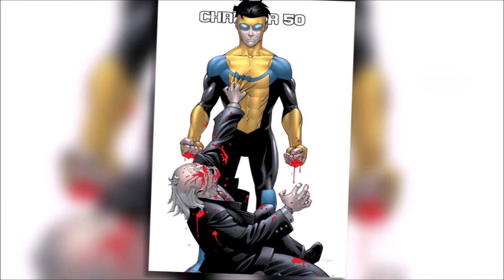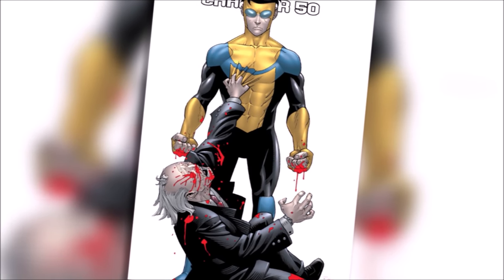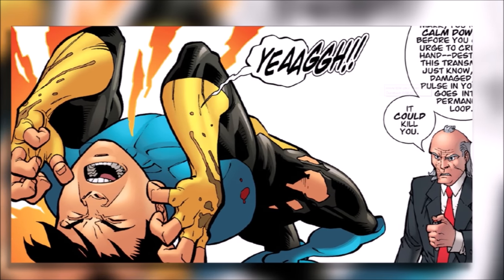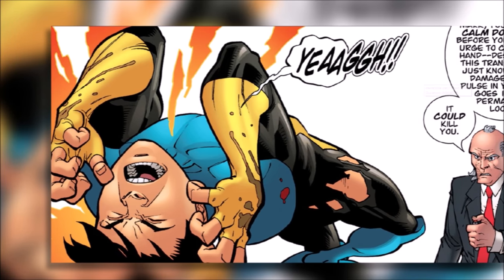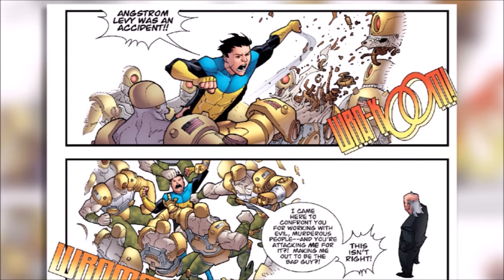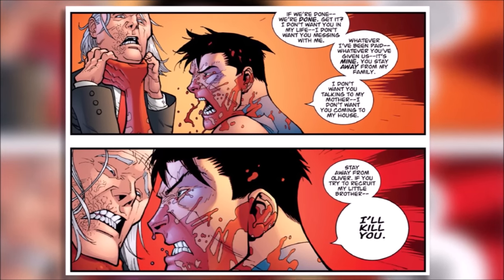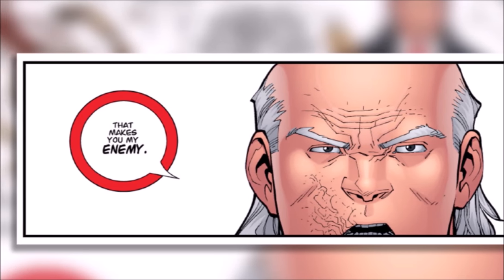In issue 50 it's revealed that Cecil has been looking for a weakness within Mark and managed to discover one when he fought his father. It turns out that Viltrumites are actually susceptible to a high-pitched frequency, and believing that Mark has become a loose cannon, Cecil plays this sound. He also ambushes Mark with the Reanimen in order to take him down, and it's one of the biggest twists in the entire run. However, Mark gets the upper hand and manages to win, but the pair's relationship always feels strained from this point onwards.